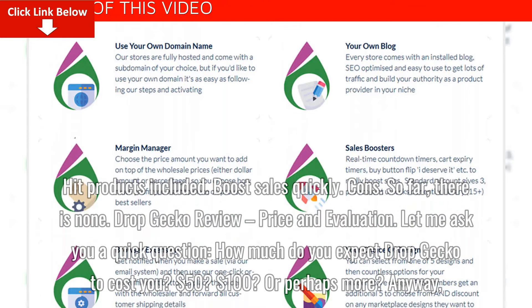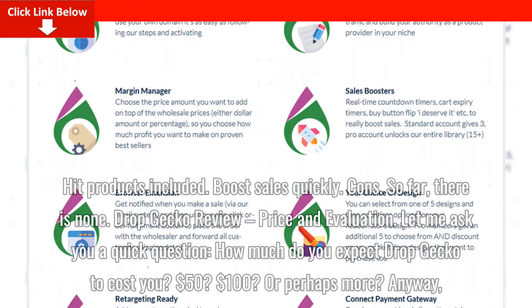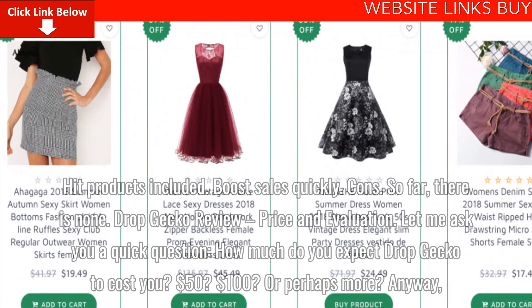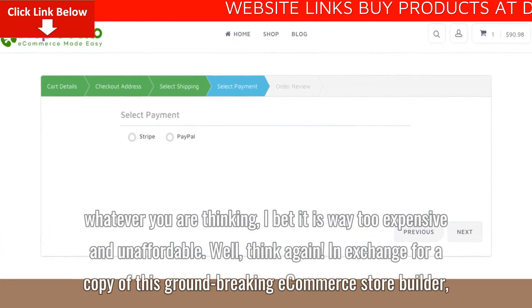Let me ask you a quick question: how much do you expect Dropgecko to cost you? $50? $100? Or perhaps more? Anyway, whatever you are thinking, I bet it is way too expensive and unaffordable.